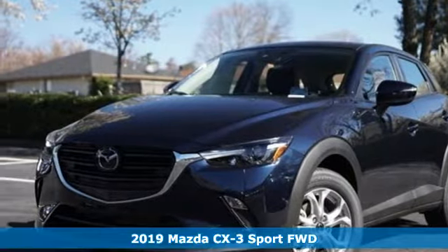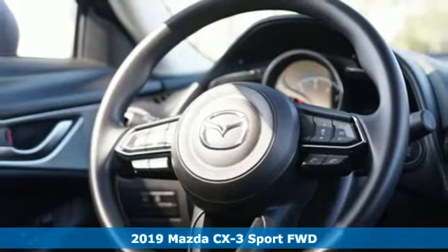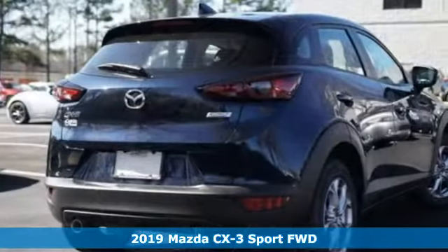Here's a new 2019 Mazda CX-3. For all the things that drive you, there's Mazda. And get ready for an impressive combination of features.